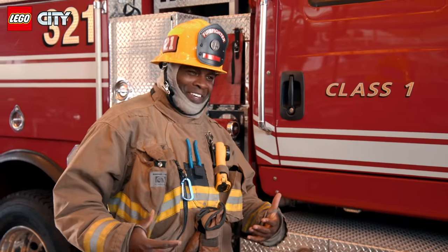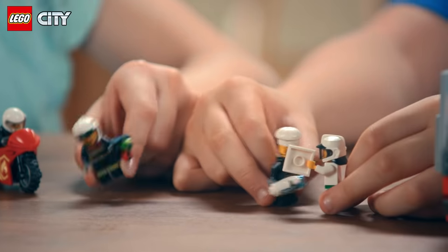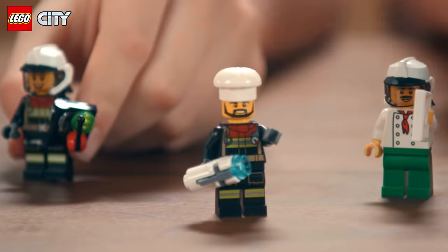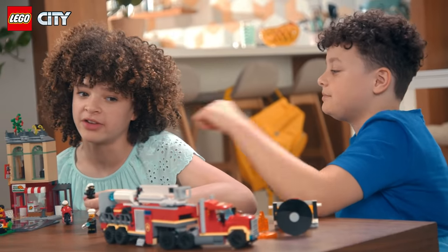Your LEGO City firefighters look ready for action. Congratulations, us! Give us a good pat on the back. Who's the guy with the chef's hat? That's an idea my sister and I came up with. Let me paint you a picture, okay, Firefighter Marcus?